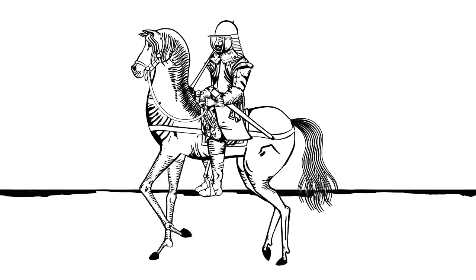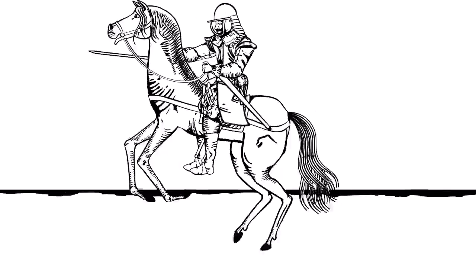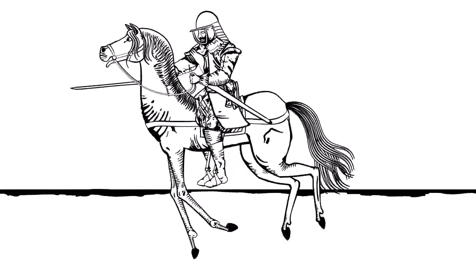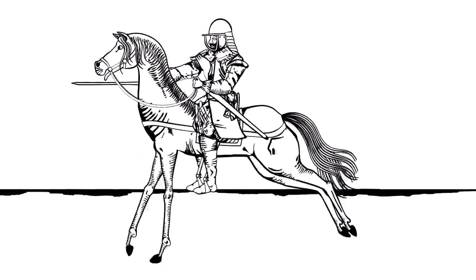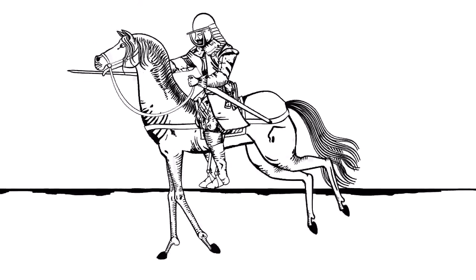Finally, the rider could urge his mount into a gallop, used to quickly manoeuvre around the battlefield into a charge, designed to hit the enemy with great force with the horse at about 20 miles an hour whilst discharging pistols at close range before using a sword to engage in hand-to-hand fighting.